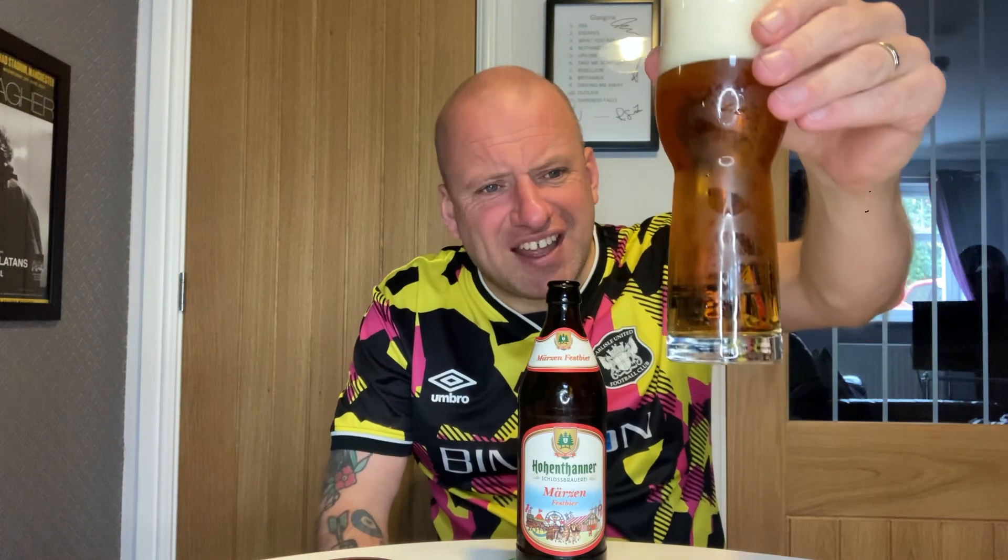That is more of an amber colour — it's darker than some of the other beers I've had in the box so far. It looks brown on camera but it's more of a golden colour in the light. There are a couple of bubbles going up and it's got that whipped-up white head that you'd kind of expect.